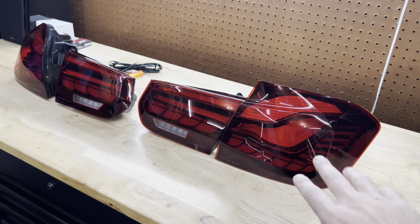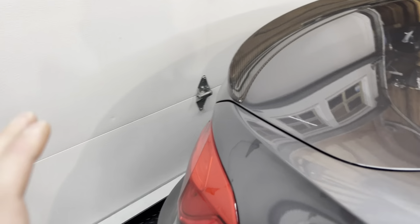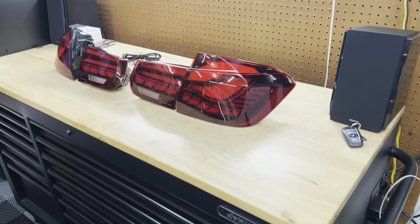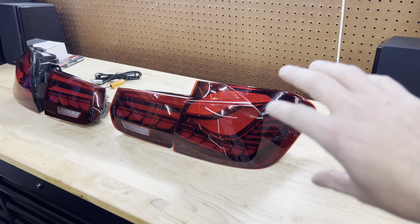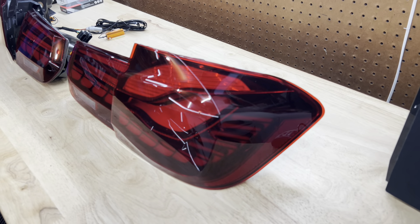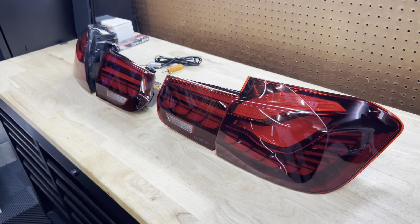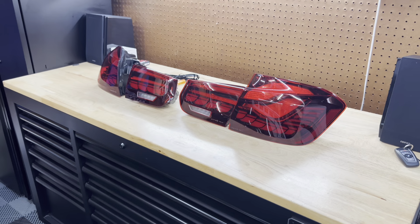There were two options by Bay Optics: the GTS style, which are these, or the LCI style which is darker but still a darker shade of red with a sequential amber turn signal. Since I'm spending the money, I went with the GTS style. They do a cool LED startup sequence when you unlock the car. You can also get a black-line smoked version but I think these look more OEM. I've heard great things about the fitment and performance.